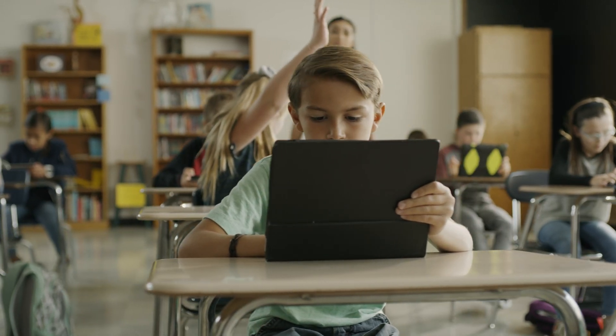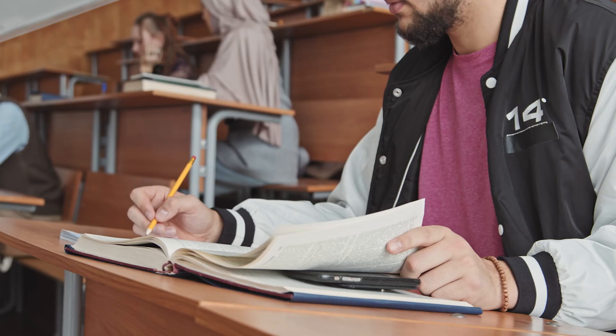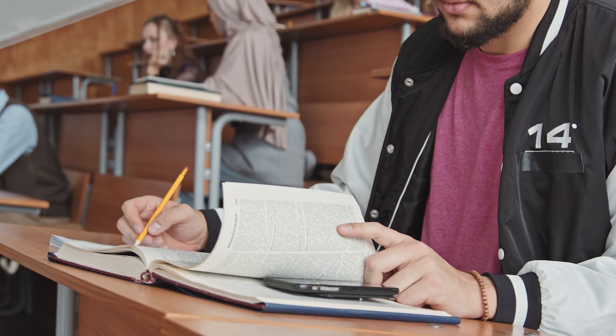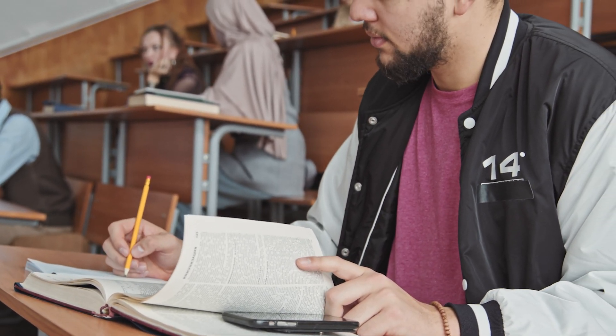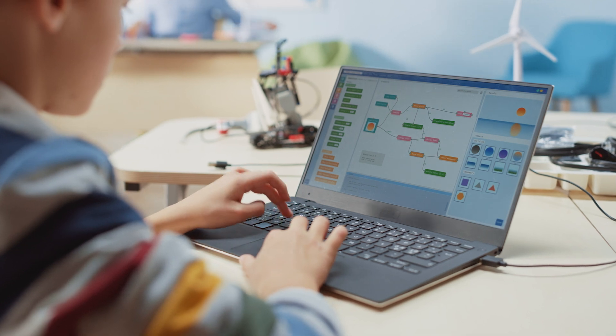Electronics in the classroom are undoubtedly a distraction. How can you possibly expect that a hundred college students in a large lecture hall with laptops, cell phones, and tablets possibly think that your lecture is the most interesting thing? If the recent pandemic has taught us anything, it's that technology in education is here to stay.